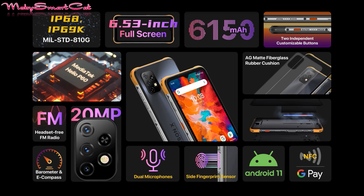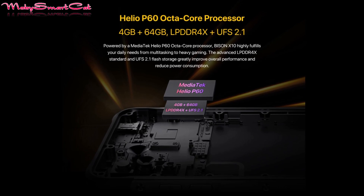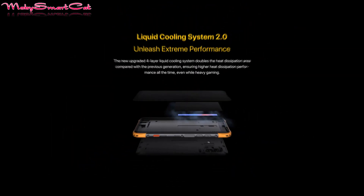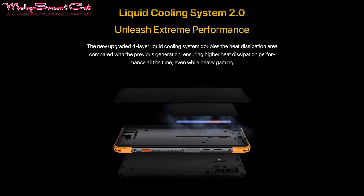The phone runs on the Mediatek Helio P60, an octa-core processor clocked at 1.8 GHz, along with the Mali-G72 MP3 GPU, supported by 4GB of RAM and 64GB of internal storage.